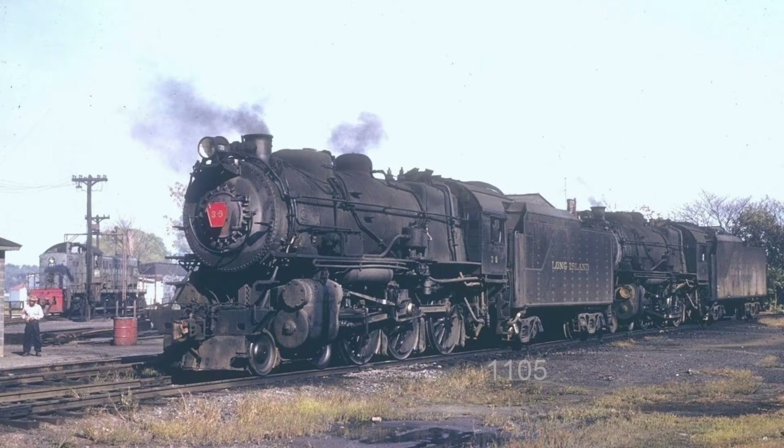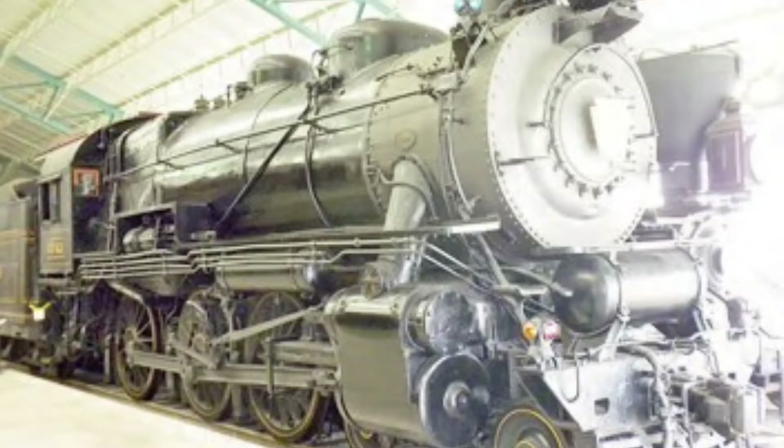Two G5S's survived today: number 35, which is in Oyster Bay, currently being cosmetically fully restored by the Railroad Museum of Long Island in Riverhead.